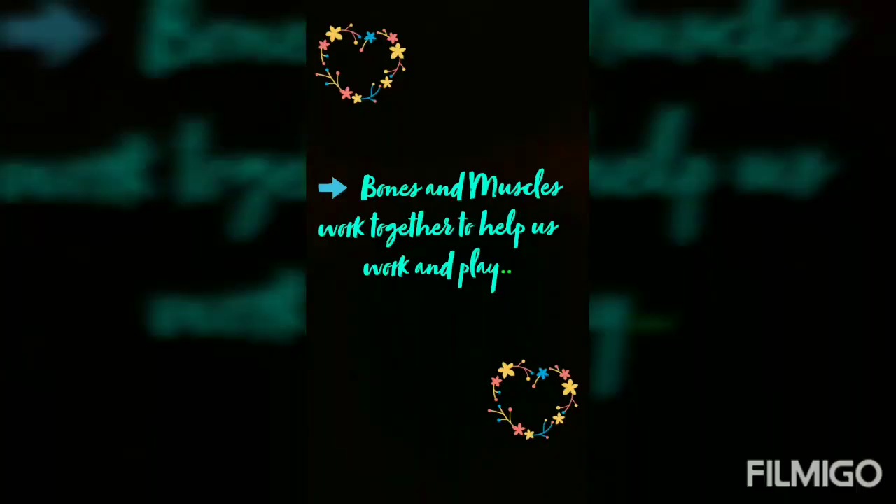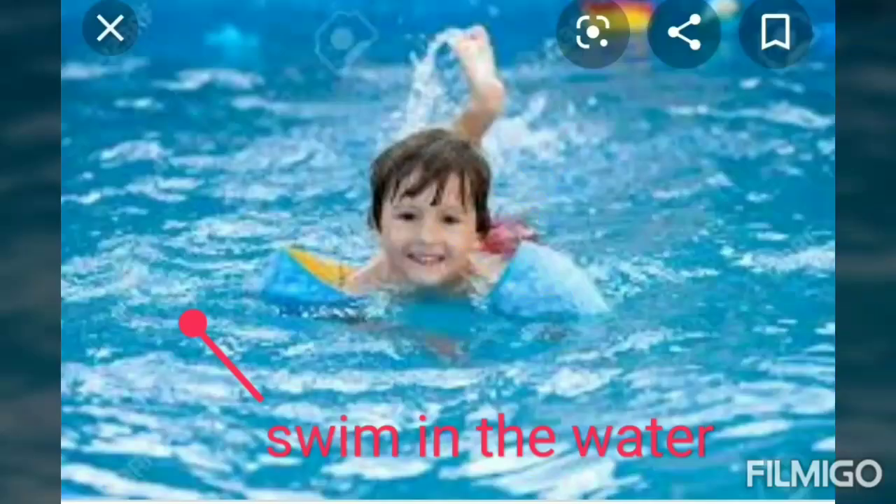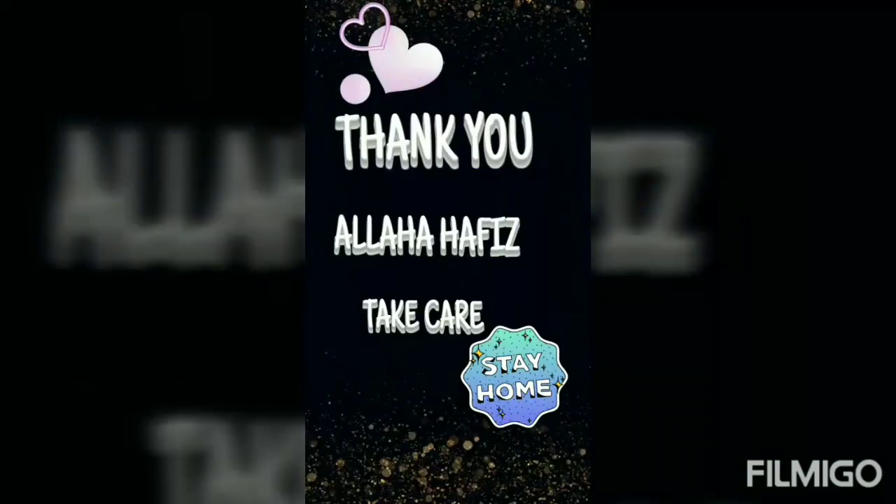Dear students, bones and muscles work together to help us work and play. Bones and muscles help us to kick the ball and swim in the water. Good food and exercise keep our bones and muscles healthy. With this, we end today's topic. Thank you, dear students.